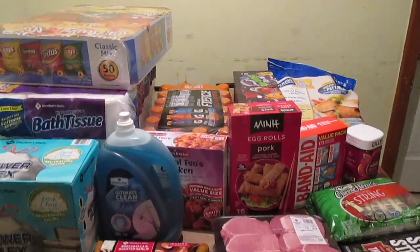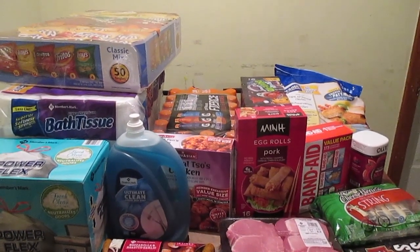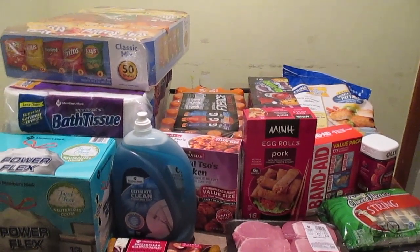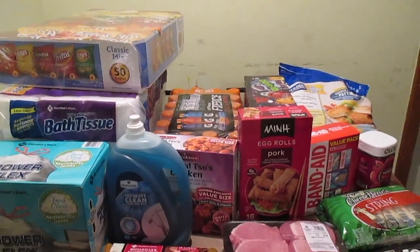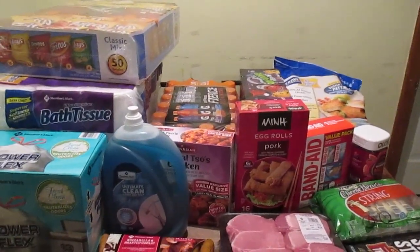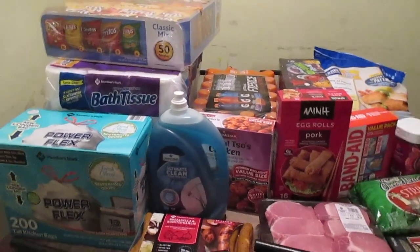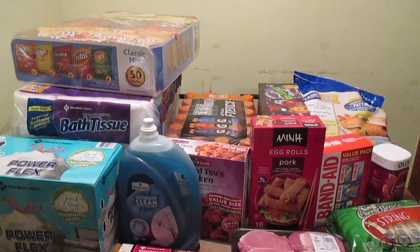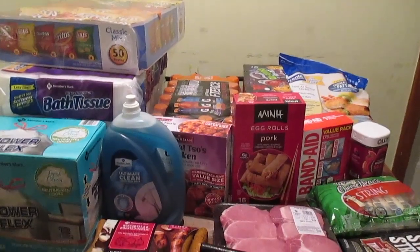That's our Sam's Club haul! Our tax is really high, so this was about $150 before tax. That's half of my grocery budget — I'm going to try not to spend more than $150 on the rest of my groceries, but it's a little harder when you're dropping money on bulk. I'll see you guys in the next one, bye!